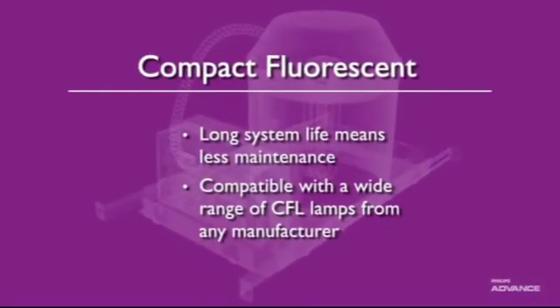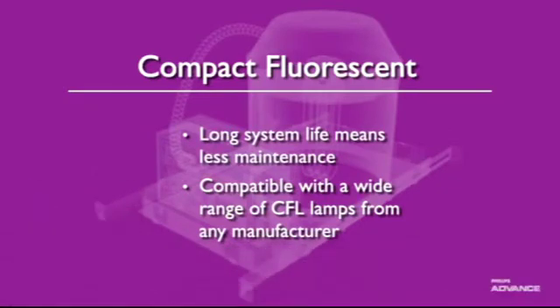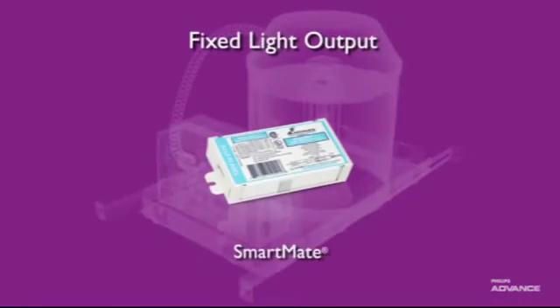Philips Advanced Ballast for CFL lamps deliver long, dependable service, which means less maintenance and a lower total cost of ownership. They are compatible with a wide range of CFL lamps from any manufacturer, so you can install them with confidence. SmartMate ballasts are ideal for new fixtures and MRO replacements where fixed light output is required.